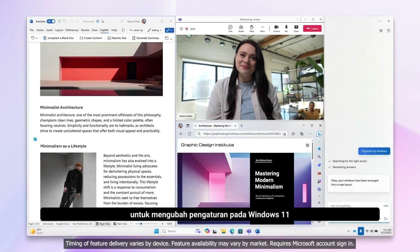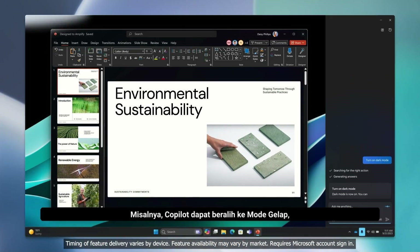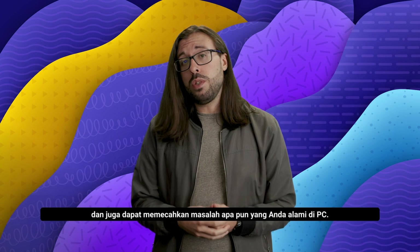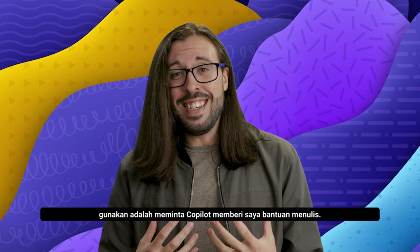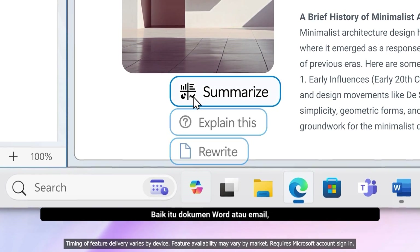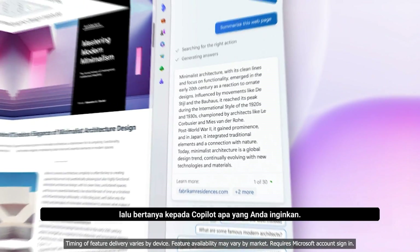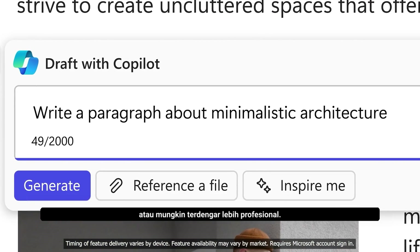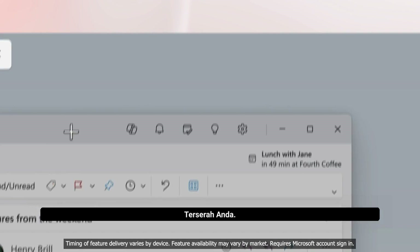Outside of that, you can ask it to change settings on Windows 11. For example, CoPilot can switch to dark mode, it can turn on focus assist, and it can also troubleshoot any issues you are having with your PC. A really useful tool that I know I'll be using is having CoPilot give me writing assistance. Whether it's a Word document or an email, you can copy your piece of writing, paste it into CoPilot, and then ask CoPilot what you want it to do. Maybe you want it to make that piece of writing shorter or maybe more professional sounding — maybe you want to add a few jokes. It's up to you.